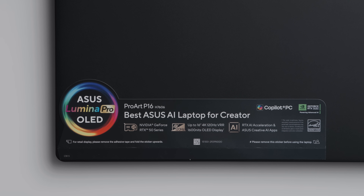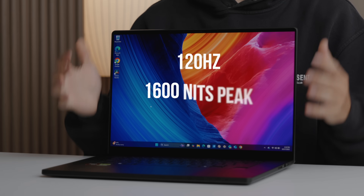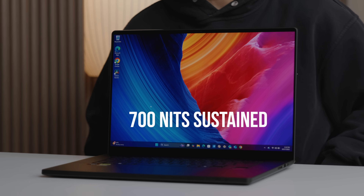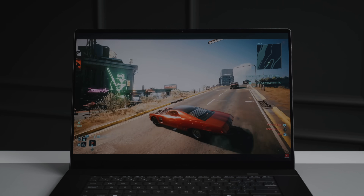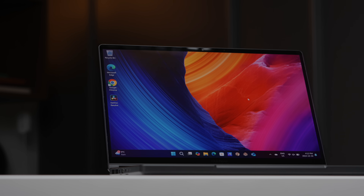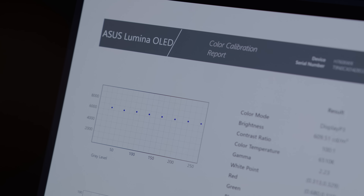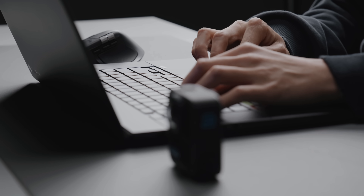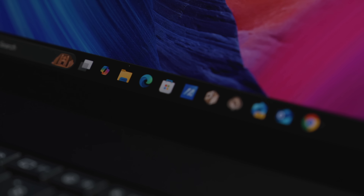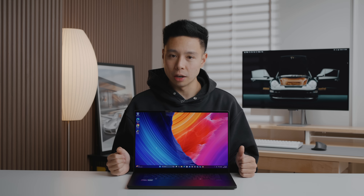The display is the ASUS Pro Lumina OLED panel. On this highest-end model it features a 120Hz refresh rate, a peak brightness of 1600 nits, 100% DCI-P3 color gamut, and 4K resolution, giving you a ton of workspace. The entire ProArt lineup focuses on factory calibration for color accuracy in graphic design and video editing. The Lumina Pro OLED also has an anti-reflection coating that reduces light reflection by 65%, improving clarity — this is definitely among the best laptop displays I've personally seen.